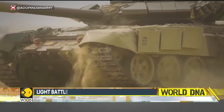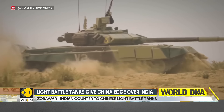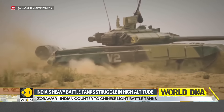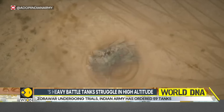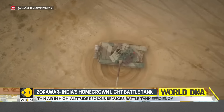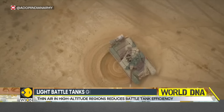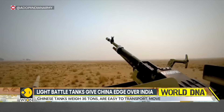The mainstay of the Indian battle tank fleet is the Russian-origin T-72 series and T-90 series. The Indian Army calls the T-72 Ajaya and the T-90 Bhishma. Each weighs in excess of 43 tons. They have a powerful main cannon, a machine gun, heavy armor protection, and the capability to fight under various conditions.